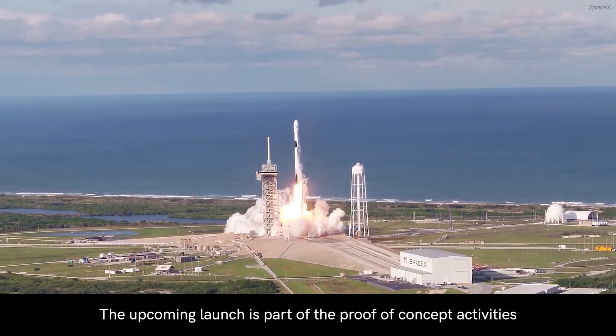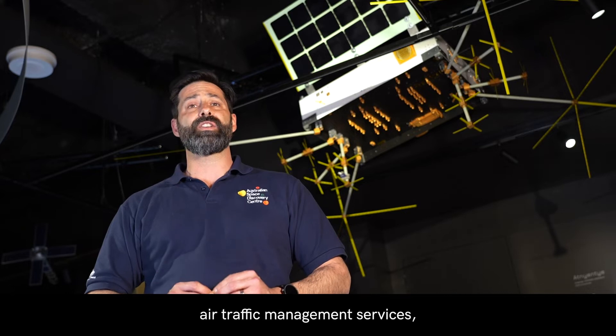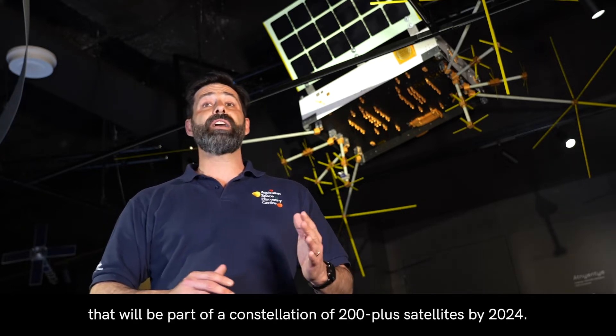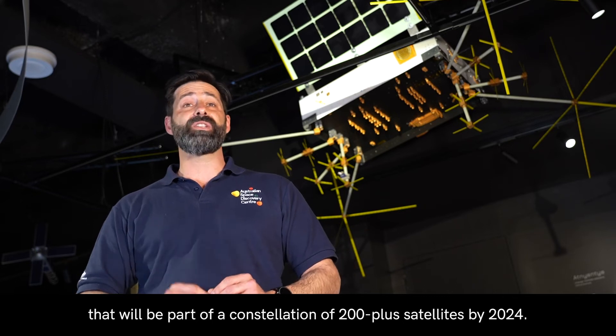The upcoming launch is part of the proof of concept activities for the deployment of Skycraft's space-based air traffic management services that will be part of a constellation of 200 plus satellites by 2024.